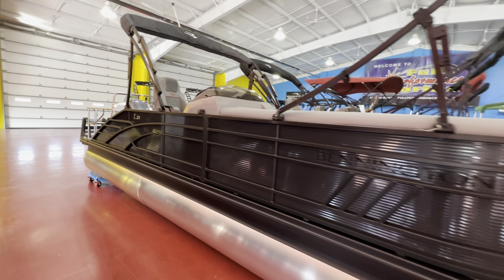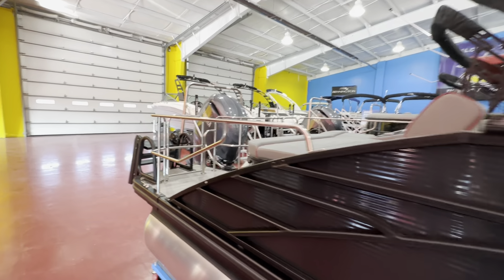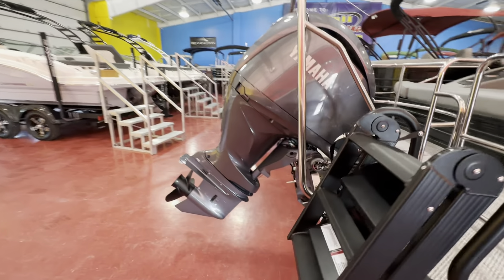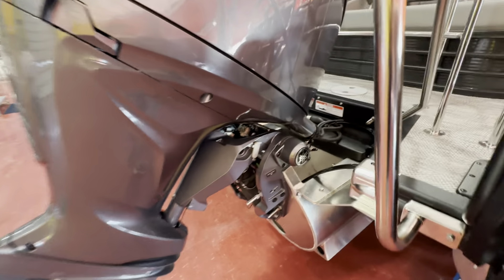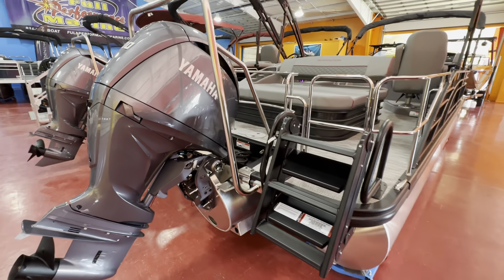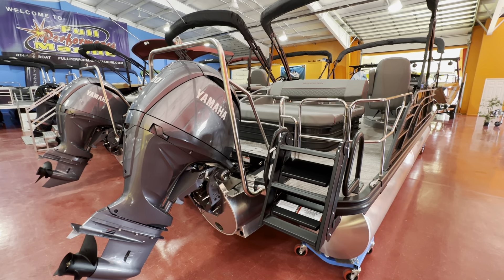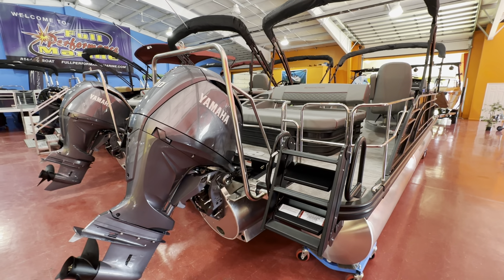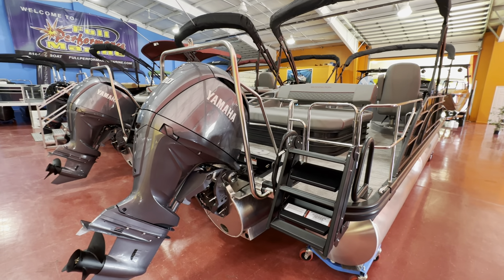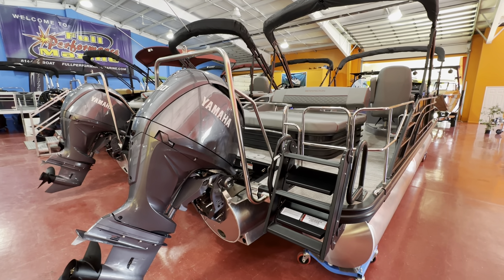This comes with a Yamaha 200-horsepower four-stroke engine with the new electric steering in the engine canister — right here, you can see it. So that deletes the C-Star or Bay Star hydraulic steering that you're used to seeing. That is effortless steering; you can just put one finger on that steering wheel and turn it very, very easily. Flawless steering.